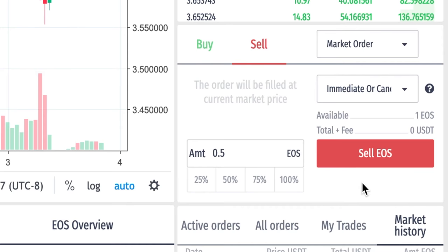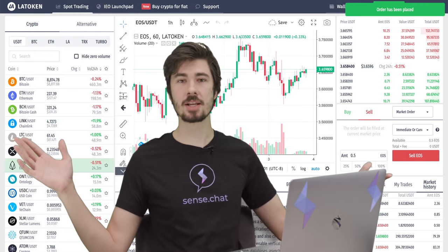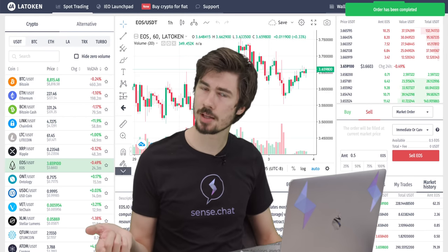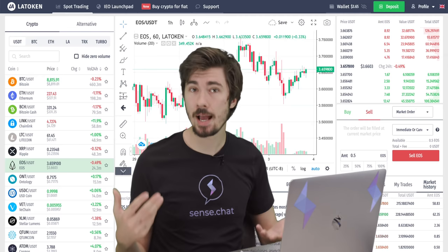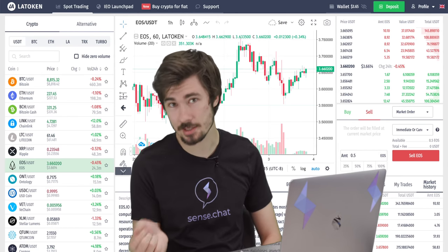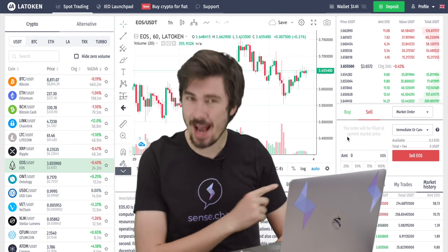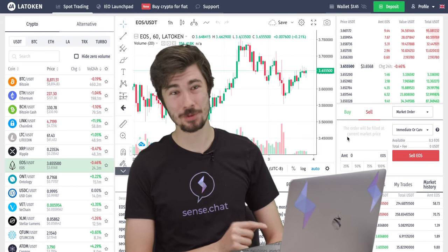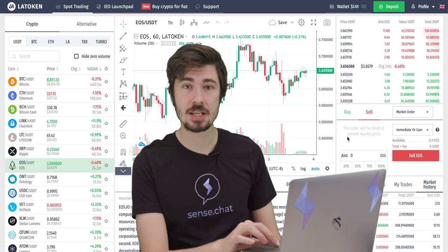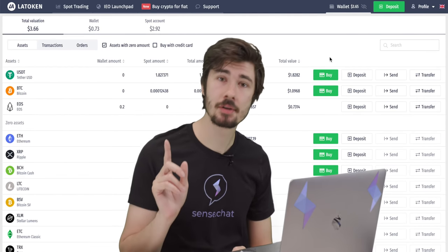Once we have that ready to go, all we have to do is hit the 'Sell EOS' button, agree to the confirmation and never see that message again, and hit confirm. Boom — my order has been placed. Sometimes it will happen instantly, sometimes it may take a couple of minutes, but eventually the transaction will happen automatically through the power of computers and technology. That order went through instantaneously. If you want to see the order in a more presentable fashion, you can click your wallet again.